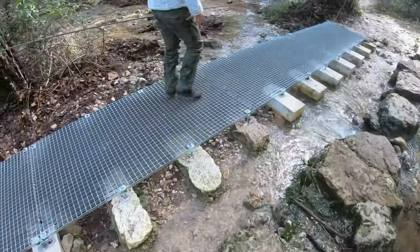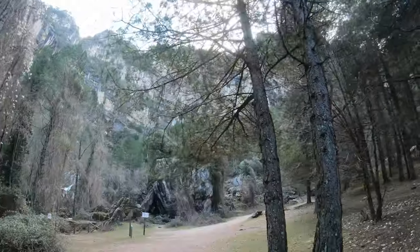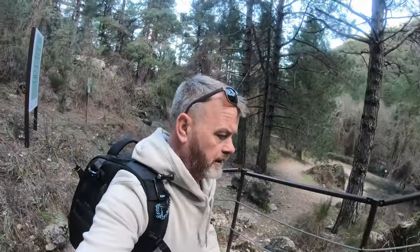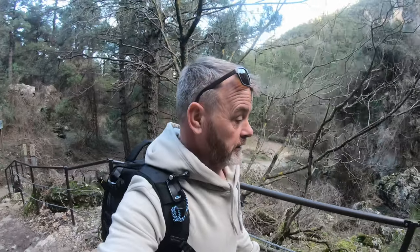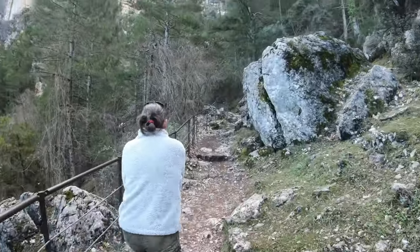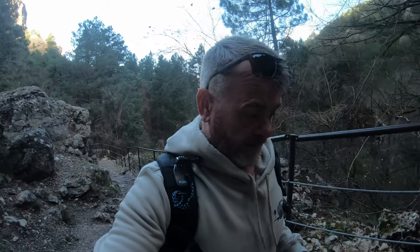We're going to search for some waterfalls called Rio Mundo, just north of — or in the north part of — the national park, and it's one of our first stop-offs. We've just got a glimpse of the falls but we've got to climb up to them. It's certainly much colder than it was this morning. We filled up with water and diesel — was shorts and t-shirt weather earlier, really nice and warm. Now we're in the shade with a bit of a breeze and it's cold.